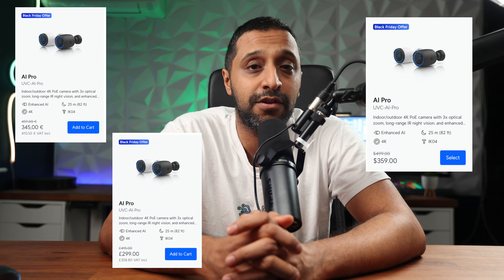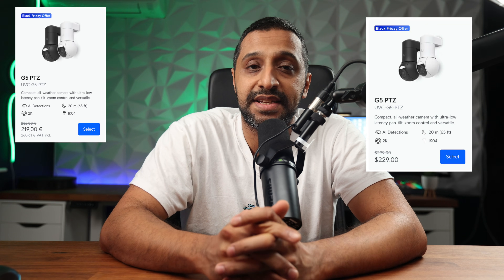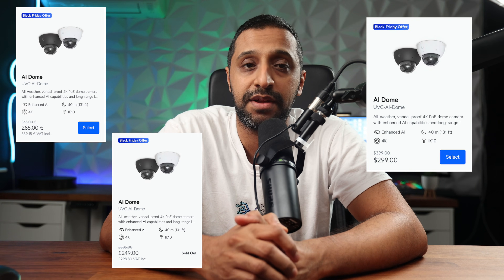We have the AI Pro at $359, saving $140 on this — £359 or €411. We have the G5 PTZ at $229 and €261. Finally, we have the AI Dome, available in both colours with this offer — $299, a $100 saving, £299 or €340.